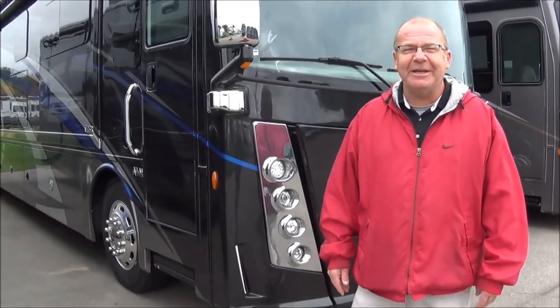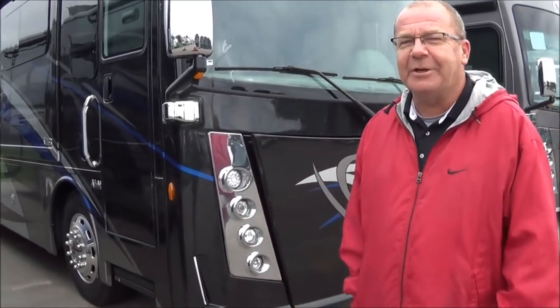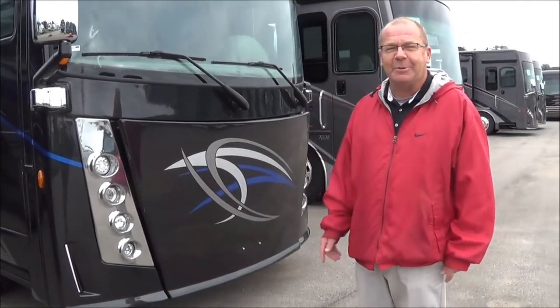Good morning, good afternoon, good evening, live from Total Value RV right here in Elkhart, Indiana, the RV capital of the world.